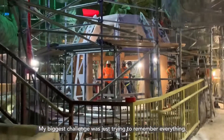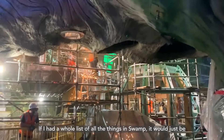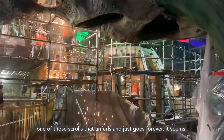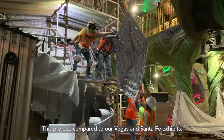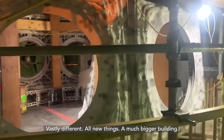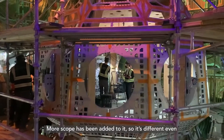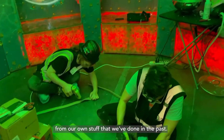My biggest challenge was just trying to remember everything. If I had a whole list of all of the things in swamp it would just be one of those scrolls that unfurls and goes forever, it seems. This project compared to our Vegas and Santa Fe exhibits is vastly different — all new things, a much bigger building, more scope added to it, so it's different even from our own stuff that we've done in the past.